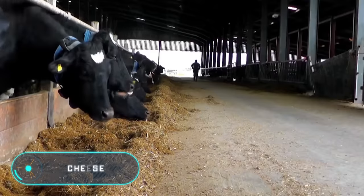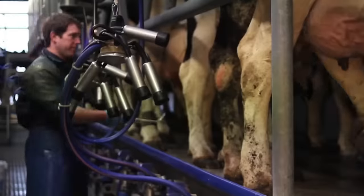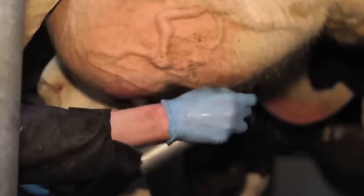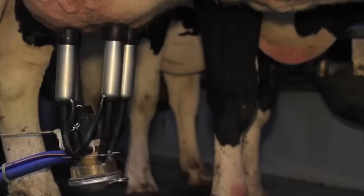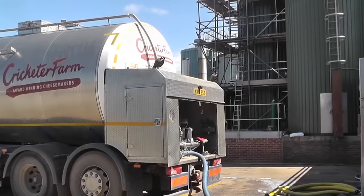Each piece of cheese that gets on our plates makes a long and difficult journey from a special production farm. Everything begins in the barn, where the milk is collected. First of all, it's pasteurized in order to kill bacteria whose presence is unacceptable.